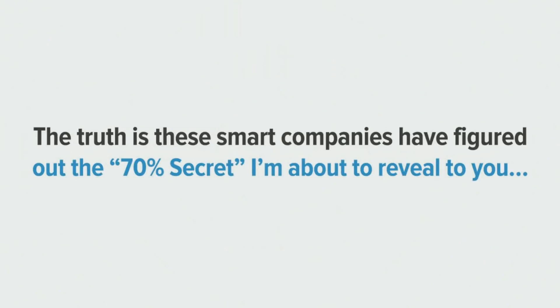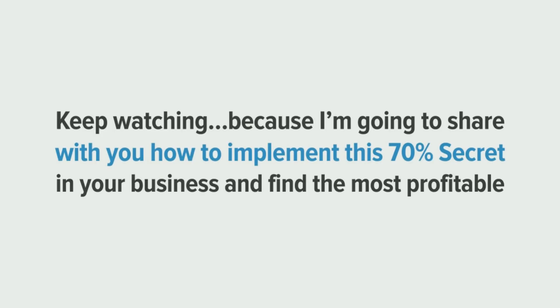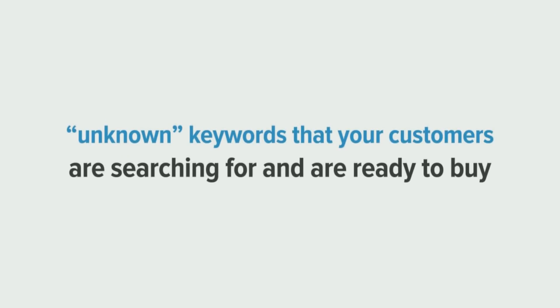The truth is, these smart companies have figured out the 70% secret, and I'm about to reveal that to you — to flood your website with massive amounts of free, highly profitable traffic. Keep watching because I'm going to share with you how to implement the 70% secret in your own business and find the most profitable unknown keywords that your customers are searching for and are ready to buy.